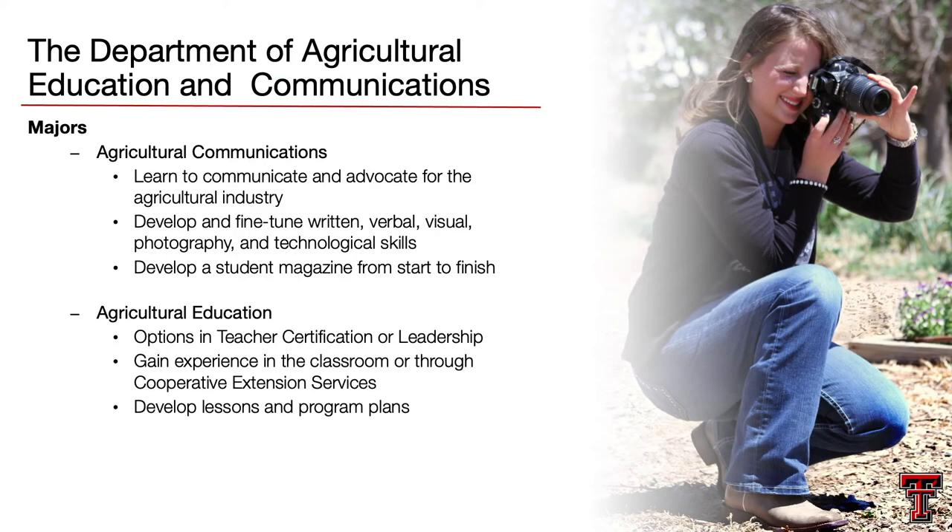Our second department is the Department of Agriculture Education and Communications. We have two majors housed in this department. First, Agriculture Communications. Students within Ag Communications get to learn a variety of different communication skill sets. Not only do they take classes in videography and photography, but they also take extensive writing courses such as news writing, public relations, writing for websites, and writing for magazines. They also take a handful of design courses, so they're experts in Photoshop, InDesign, and Illustrator.